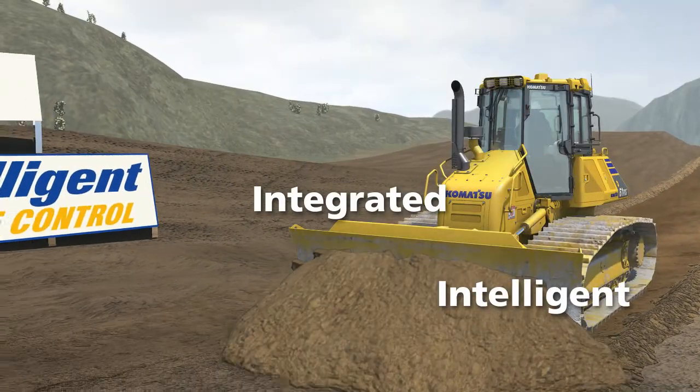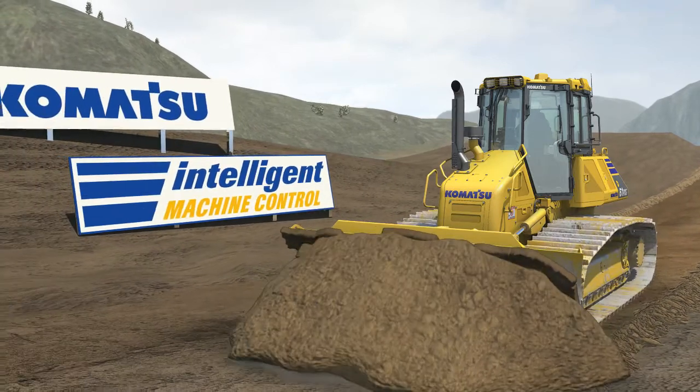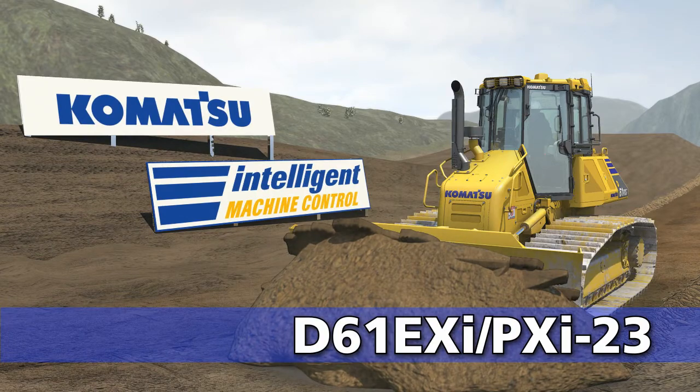Innovative, integrated, intelligent — Komatsu's revolutionary D61EXI and PXI-23 Intelligent Machine Control Dozer.